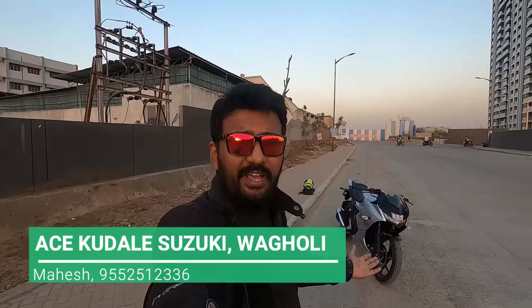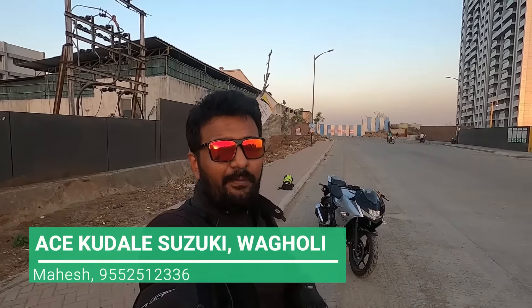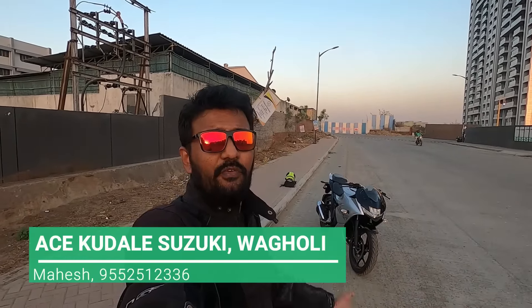Before we head towards the walk-around, I would like to thank Ace Kudle Vagoli for giving me this beautiful bike for the review. This is their contact number, guys - you can contact them for details of the bike and test rides.